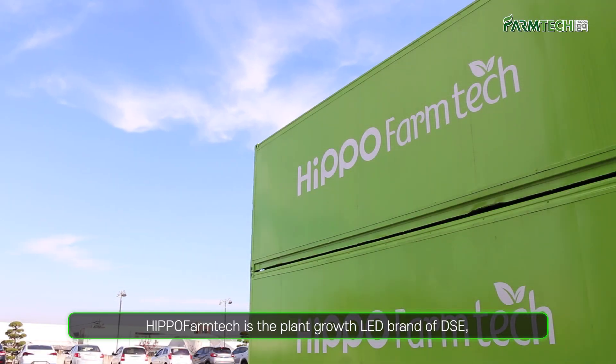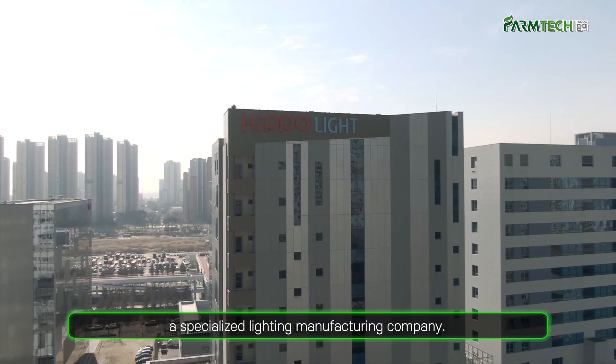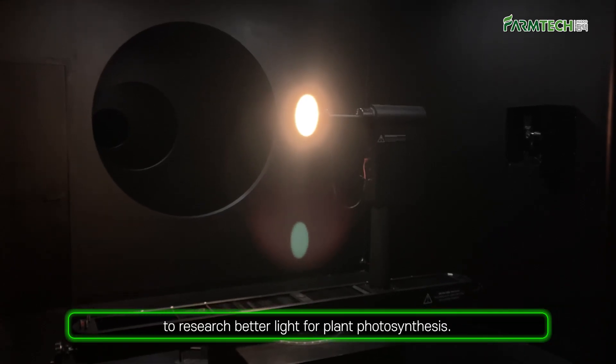Hello everyone. HIPPA FarmTek is the plant growth LED brand of DSE, a specialized lighting manufacturing company. HIPPA FarmTek has installed six plant containers in Sangju, Gyeongsangbuk-do to research better light for plant photosynthesis.